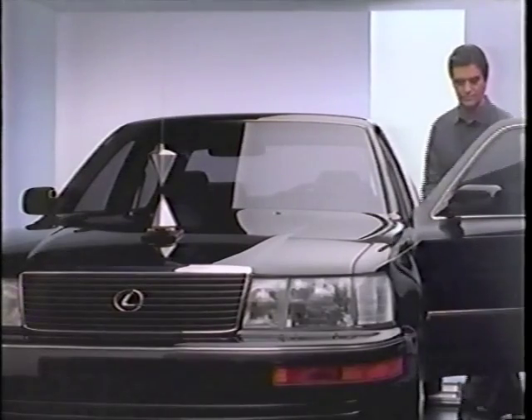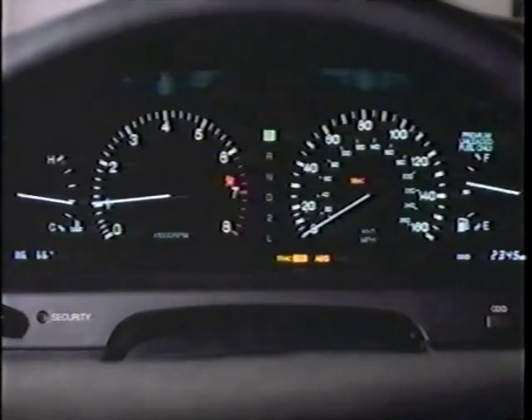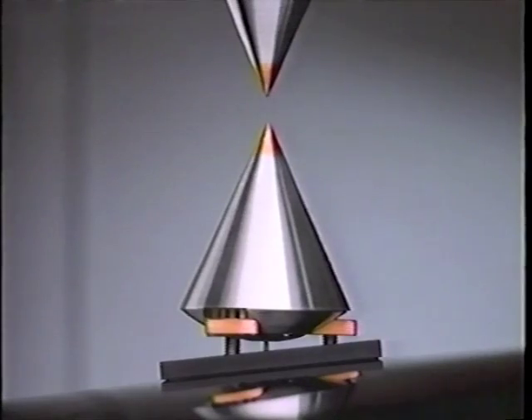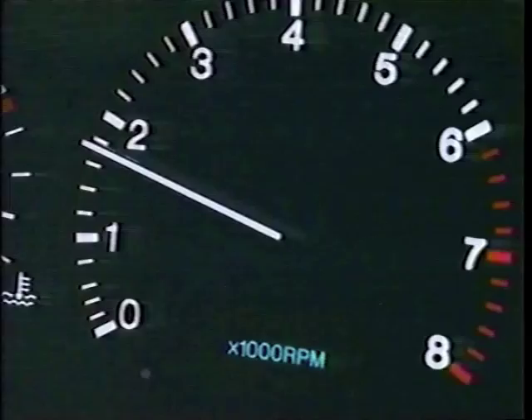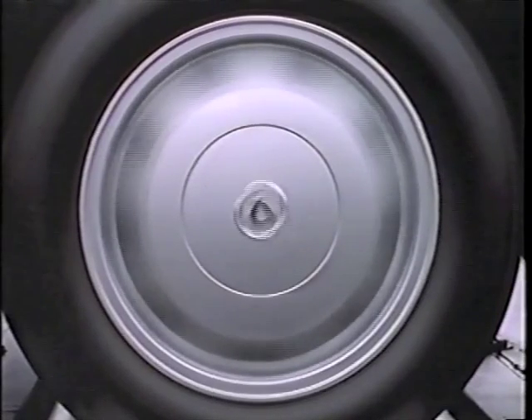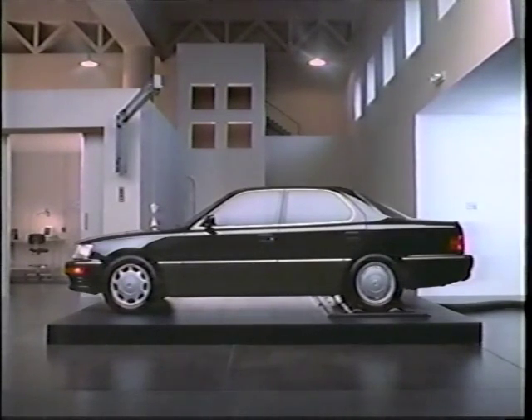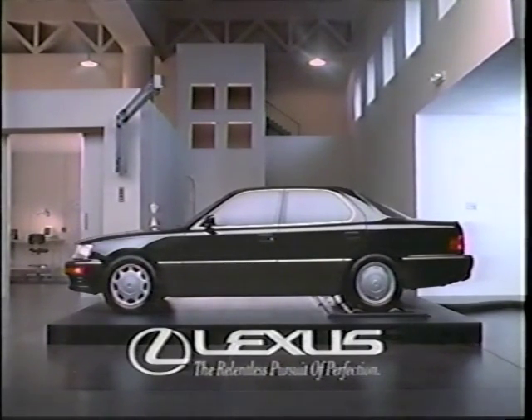This Lexus LS 400 is about to shift from first to second to third and to fourth. We thought we'd take the opportunity to point this out. It would be so difficult for you to tell on your own.